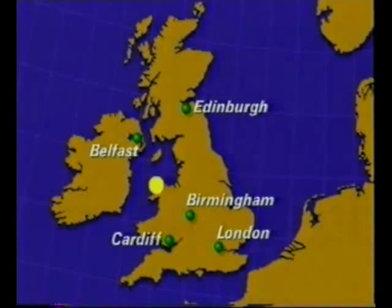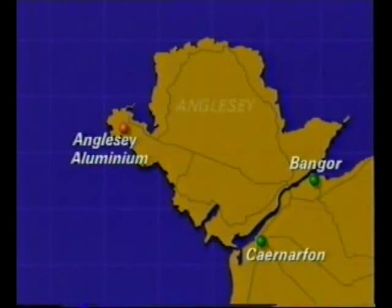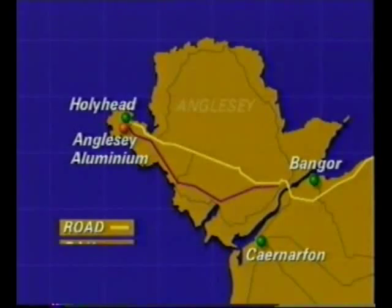About 135,000 tonnes of aluminium per year are extracted at Anglesey Aluminium in Holyhead. This is about half the UK total. Anglesey Aluminium has its own deep water port for importing raw materials, and aluminium can be shipped out by road, rail or sea.